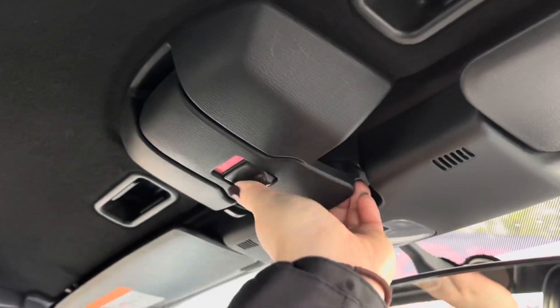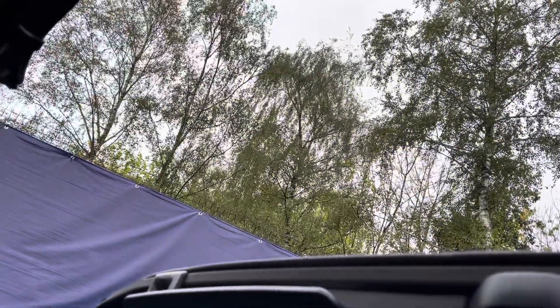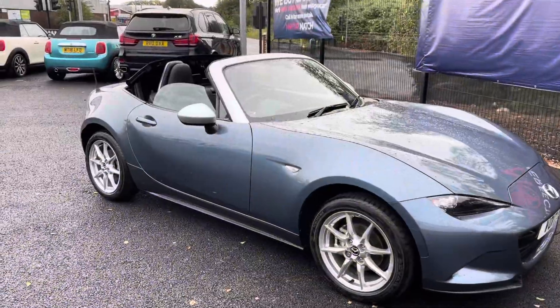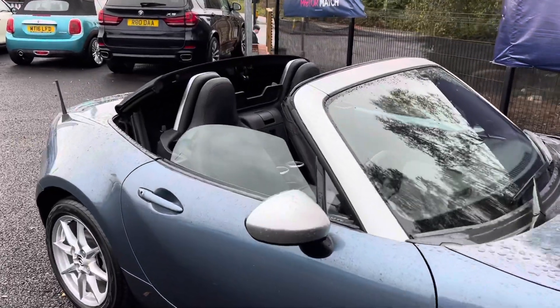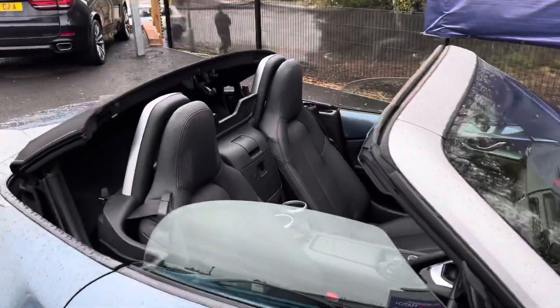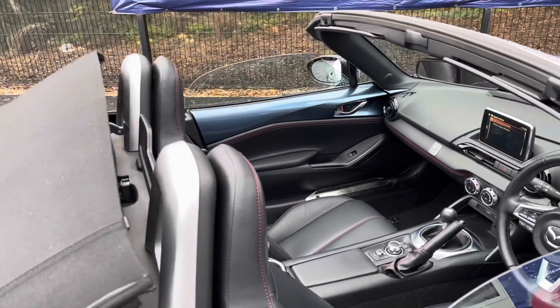As this is a convertible model, you will find manual levers just above your head which, when released, allow you to push back the roof section, really opening up the vehicle and turning it into that perfect summer drive. You get that feeling of fresh air on any journey, really giving it that sporty and sleek finish.